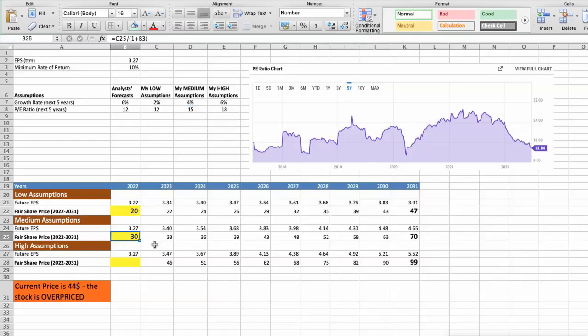Third scenario: Pentair will have high performance in the next 5 years. Future growth rate would be 6% and future P/E would be 18. In this case, the fair value of the stock today would be $42. As you can see, today the stock is a bit overvalued at $44, even if we expect the company's high performance in the future.